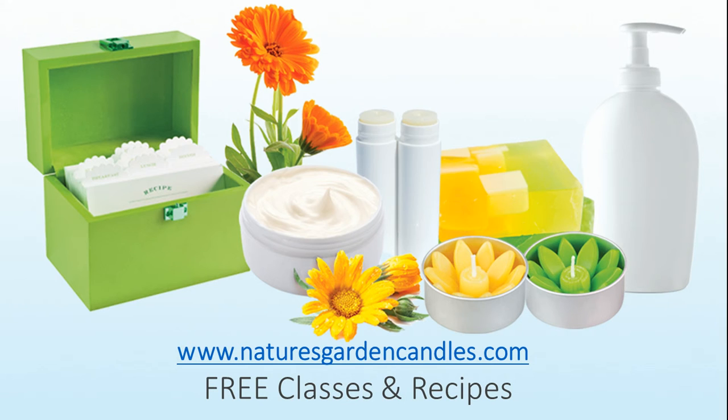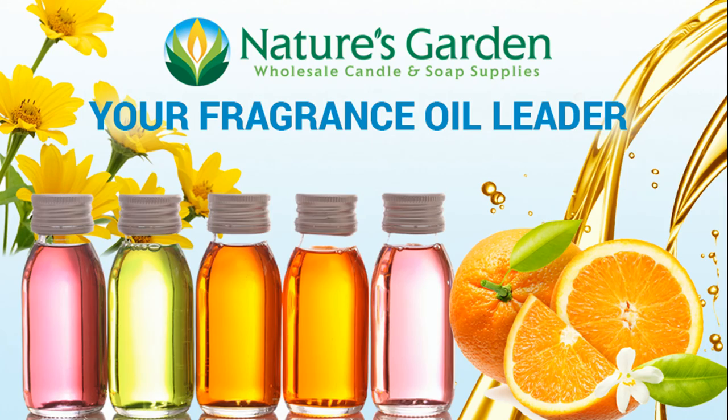Check out our free recipes and classes at NaturesGardenCandles.com. Nature's Garden, your fragrance oil leader.